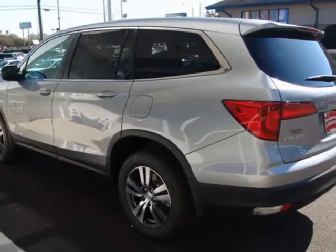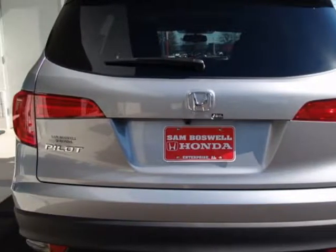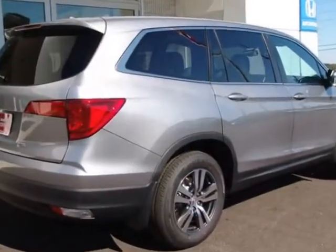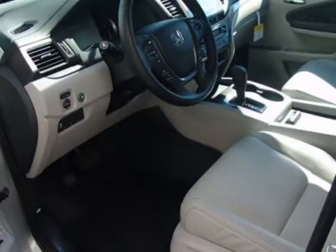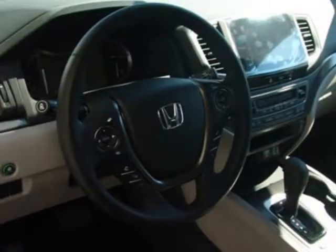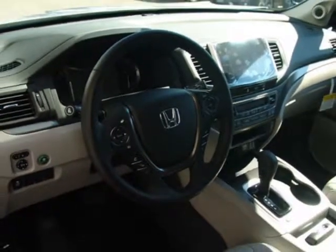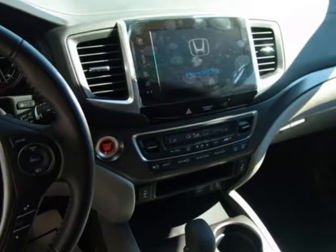This Pilot boasts a 3.5 liter engine and has a 6-speed automatic transmission. Additional options for this vehicle include power driver's seat, auxiliary audio input, sunroof, and driver airbag. Call 334-347-1288 or email our friendly sales staff today to schedule a test drive.